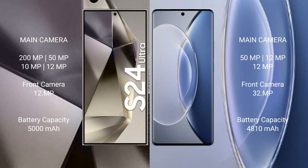Samsung Galaxy S24 Ultra features a quad rear camera setup: 200MP main, 15MP ultrawide, 10MP telephoto, and 12MP periscope telephoto, with a 12MP front camera. Vivo X90 features a triple rear camera setup: 54MP main, 12MP ultrawide, and 12MP telephoto, with a 32MP front camera.